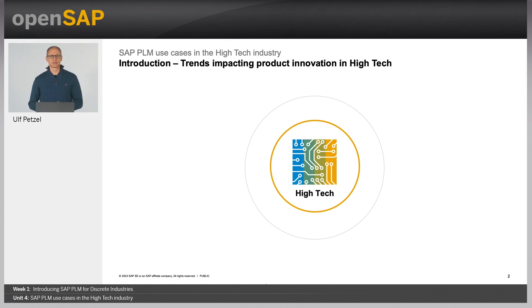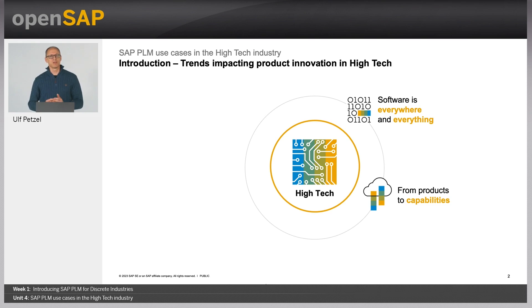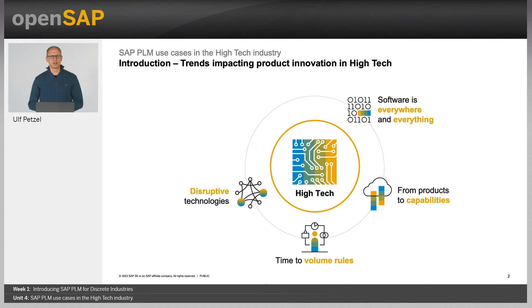Let me dive a little deeper into the related microtrends. I'll introduce these quickly and then give you some examples. Software seems to be everywhere and in everything these days. There is a movement in the industry from simply creating products to providing an entire ecosystem of capabilities for consumption by the customers. Time to market is important, but what really matters is time to volume — being able to scale your production as rapidly as possible when introducing new offerings. Disruptive technologies have the potential to completely change the playing field. Finally, instant availability of products, services and software for the customers has now become the norm.